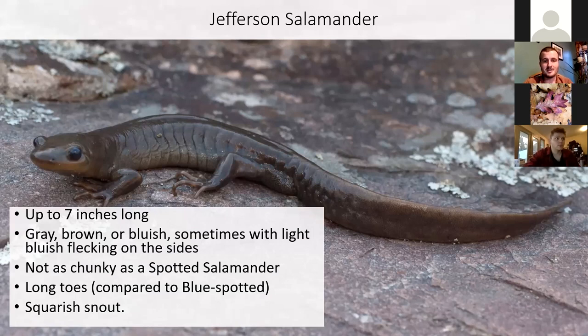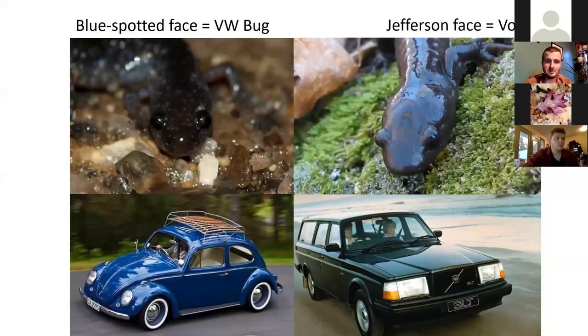The analogy I like to use for distinguishing blue-spotted from Jefferson salamanders — since they can look very similar — is to go straight to the face. Blue-spotted salamanders have that short, rounded snout — I think of them as the old Volkswagen Bug. The Jefferson salamander is broader, longer, more rectangular — that is the Volvo of the salamander face world.